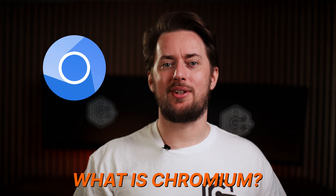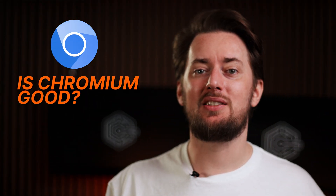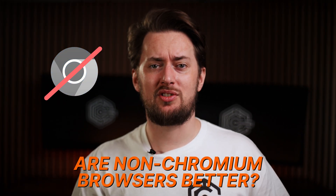What exactly is a Chromium browser? Is it good? Is it bad? And are non-Chromium browsers somehow better?